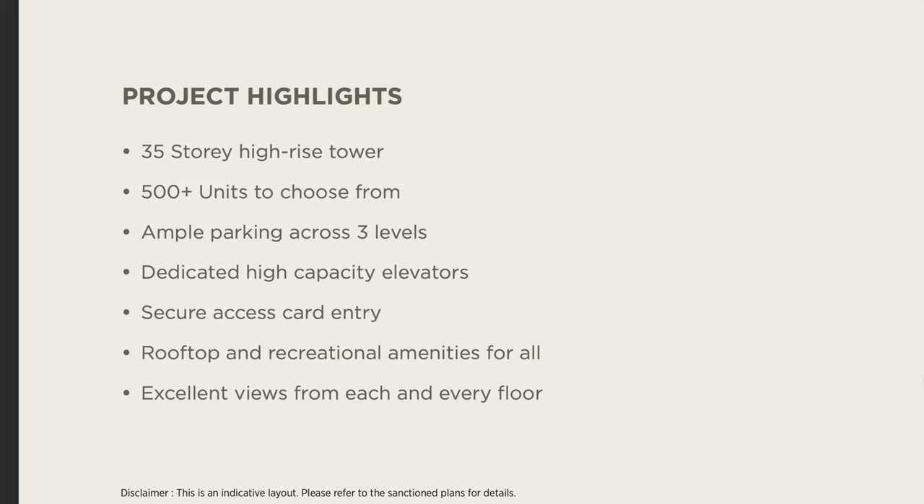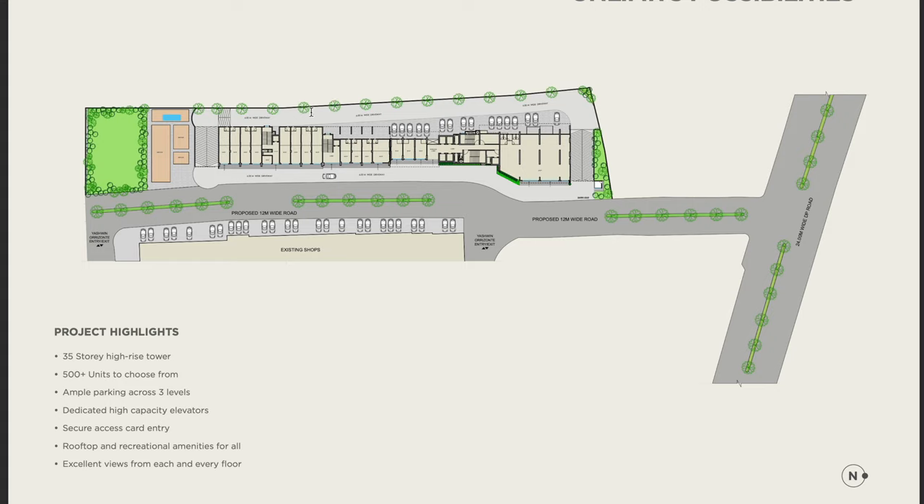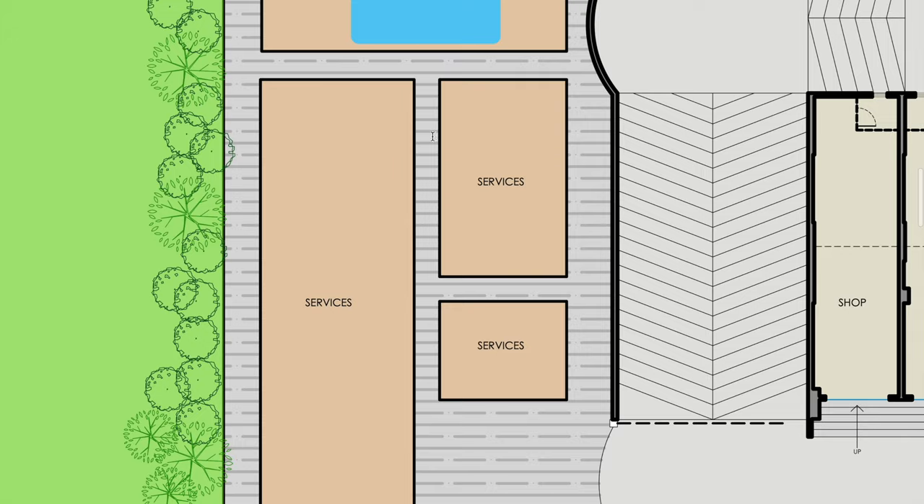Here are some highlights of the project. This is a 30-floor story building with a total of 500 units. There will be three levels of basement parking. There are two floors of rooftop amenities, and the 14th floor is the recreational amenities floor. The entire building is east-west facing, and there are some options for services.